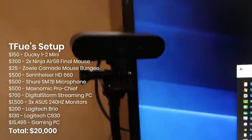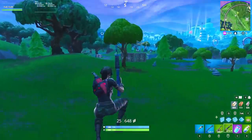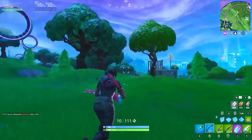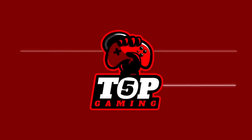He uses a Logitech Brio for the webcam and a Logitech C930 for the keyboard cam. All in all, this is a staggering $20,000 setup. There's only a few items in Tfue's setup that could actually be upgraded, which is why we have even more expensive setups to come, but it's far away from the basic setup he must have had before killing Ninja all of those seasons ago.